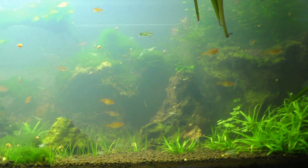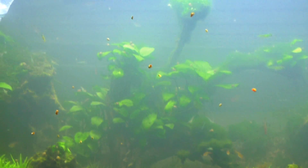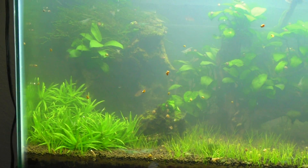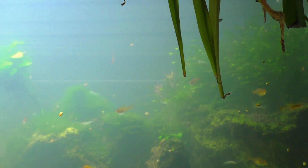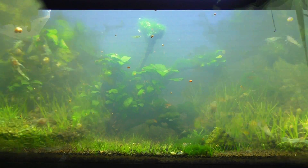All the plants are doing well in here: stargrass, dwarf hairgrass, algae, all kinds of anubias, more algae, more stargrass over here, and a big moss ball up top. But I'm going to get these fish in the tank and then we'll take a look at them.